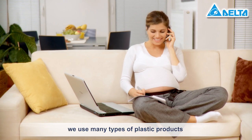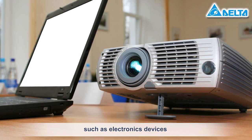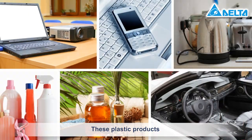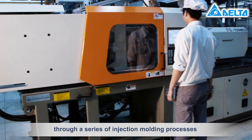In our daily life we use many types of plastic products such as electronics devices, personal care products, auto accessories, and many more. These plastic products have all been formed through a series of injection molding processes.